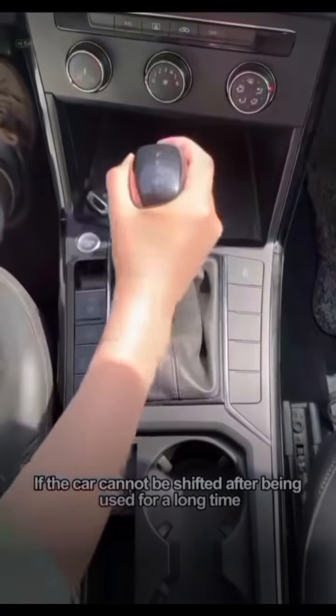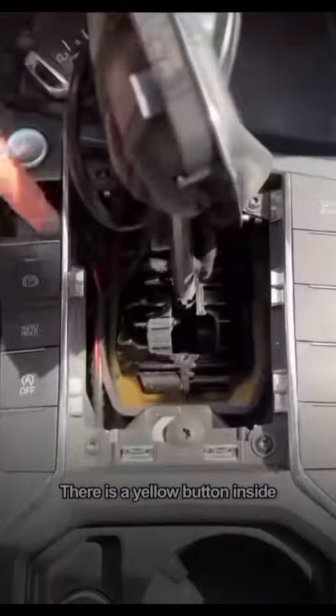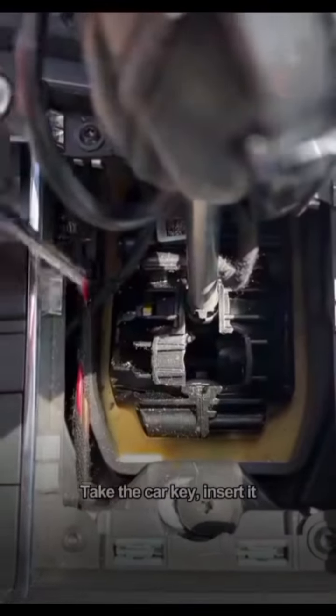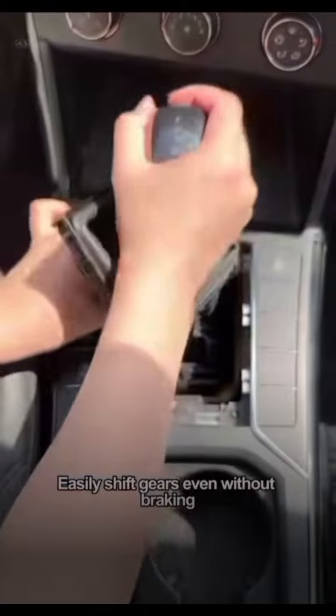If the car cannot be shifted after being used for a long time, don't rush to fix it. Remove the dust cover — there is a yellow button inside. Take the car key, insert it, and press it down. You can easily shift gears even without braking.